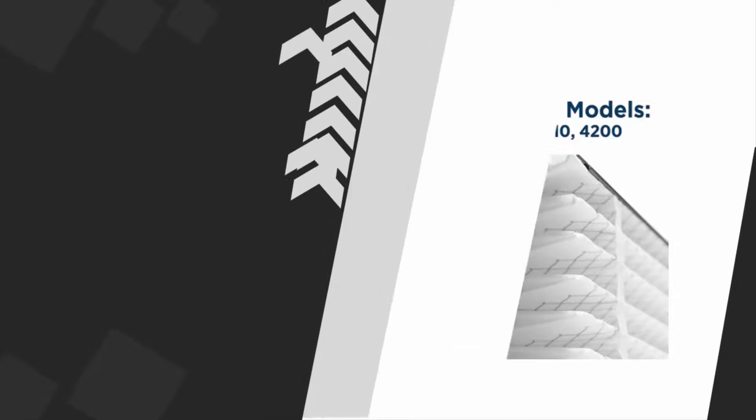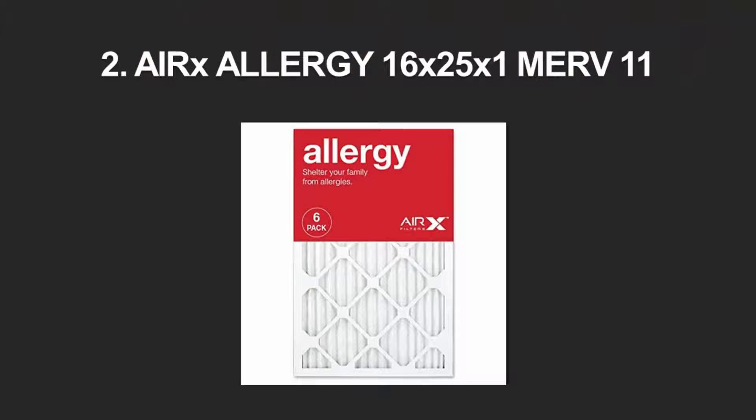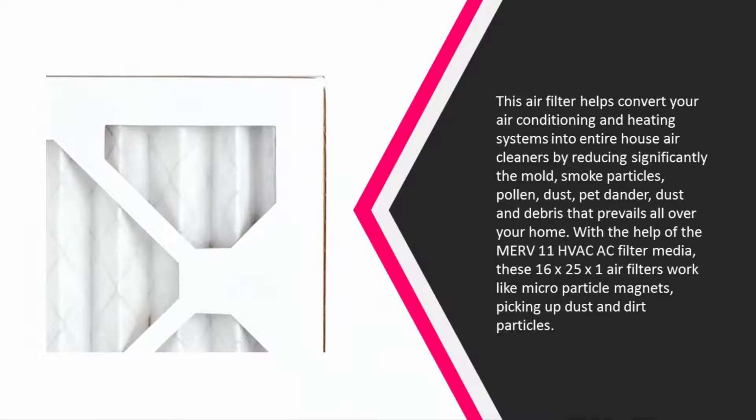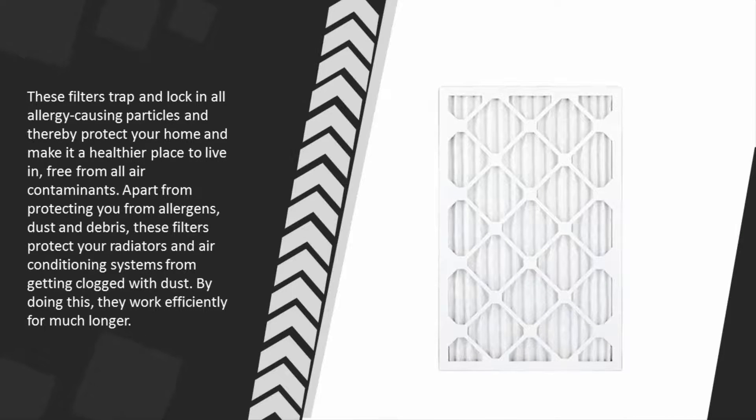At number two, this air filter helps convert your air conditioning and heating systems into entire-house air cleaners by significantly reducing mold, smoke particles, pollen, dust, pet dander, and debris throughout your home. With the help of MERV 11 HVAC filter media, these 16 x 25 x 1 air filters work like microparticle magnets, picking up dust and dirt particles.